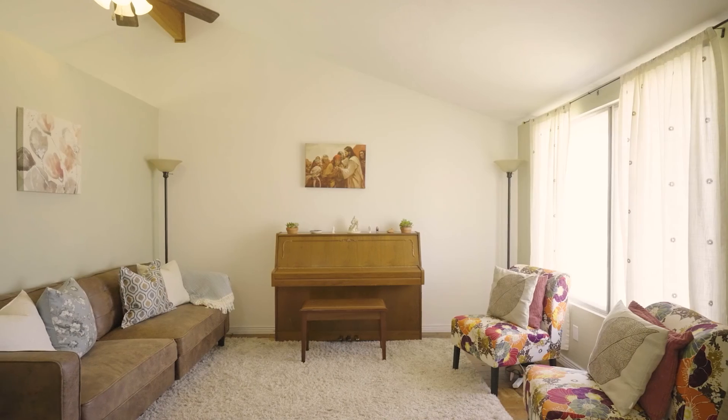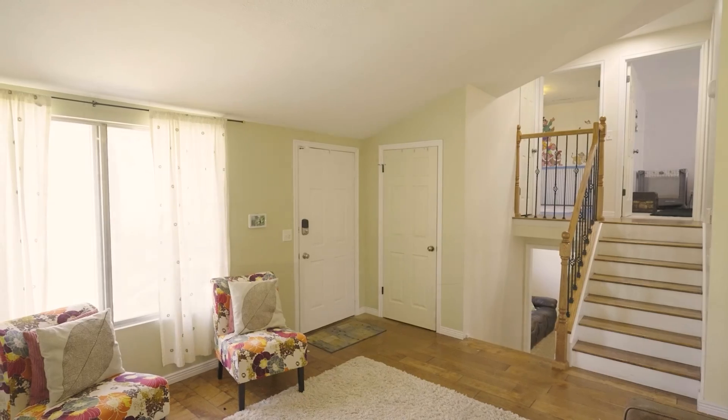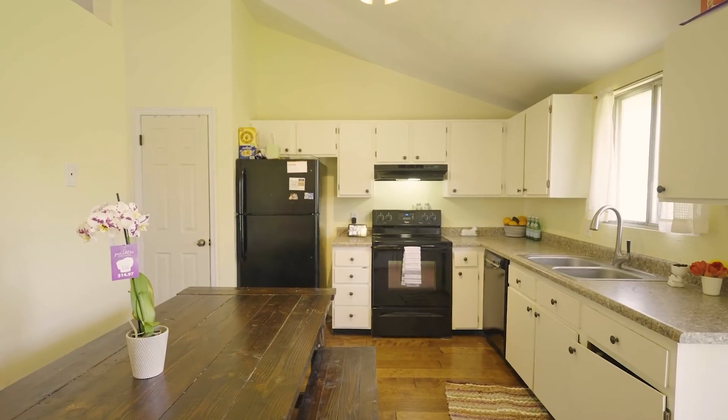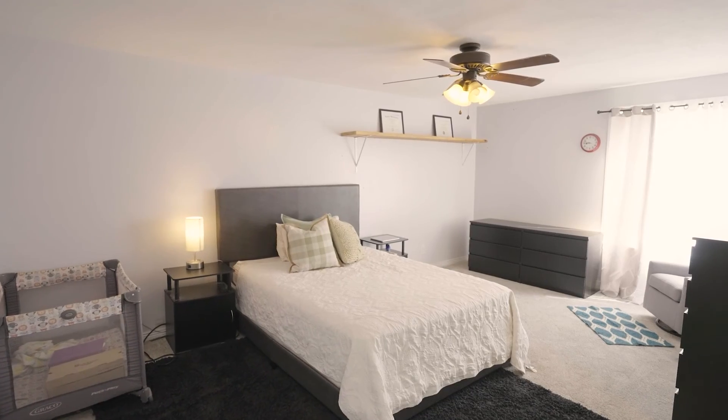Looks like it has a great size lot and a good size yard too. Yeah, and on the inside it's great. I love how we have the hardwood floors, and it has the main kitchen and living room area.